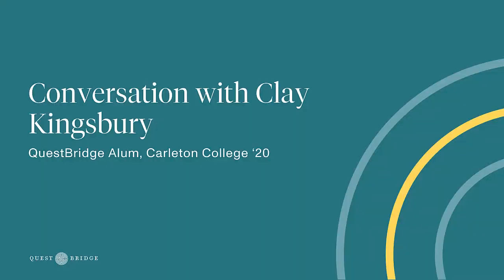To give you an even better understanding of the program, we have Clay here, who helped manage the Pioneer Research Program relationship and has some tips and tricks for applying. Hello everyone, my name is Clay Kingsbury. I'm a Senior Program Associate on the College Partnerships Team at QuestBridge. I'm also a QuestBridge alum and former College Prep Scholar, and I help manage the relationship with the Pioneer Academics Program.